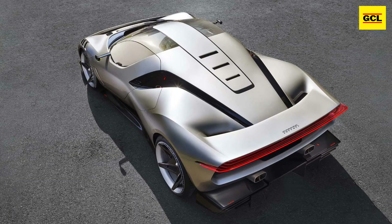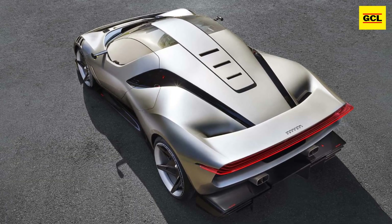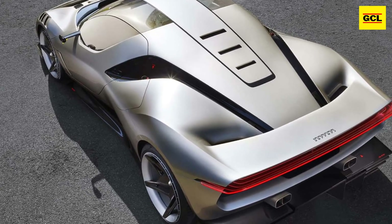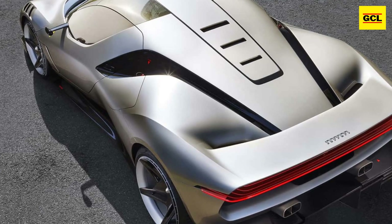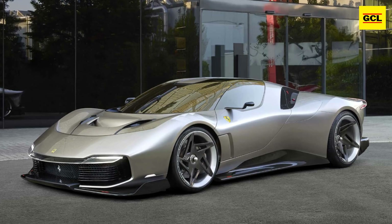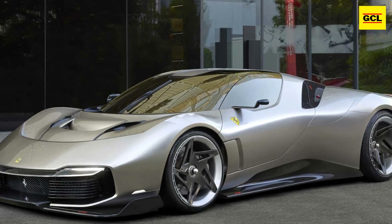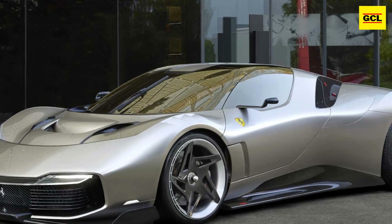There is no official word on how much power the 3.9-litre turbocharged V8 makes. A sentence in Ferrari's press release suggests that the KC23 delivers a tantalizing glimpse of the future of supercars, but does not specify which elements we might see in a future Ferrari road vehicle.